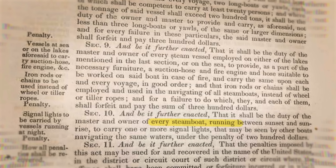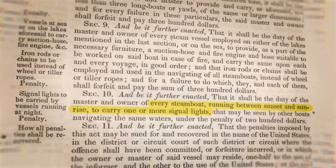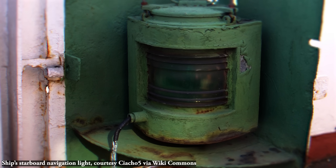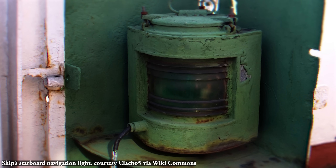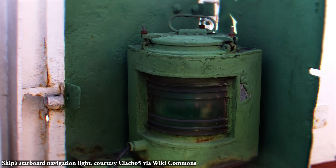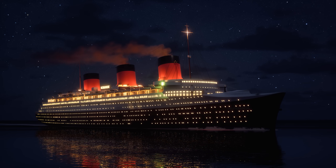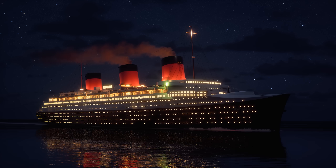It took some serious thinking and coordination to come up with a system that would stop this exact kind of scenario from happening again and again. You've probably seen red or green lights on the side of a ship, or even on an airplane. But where did these colours come from, and why did we pick green and red? What do all those different lights mean, and how does it actually help ships safely navigate?